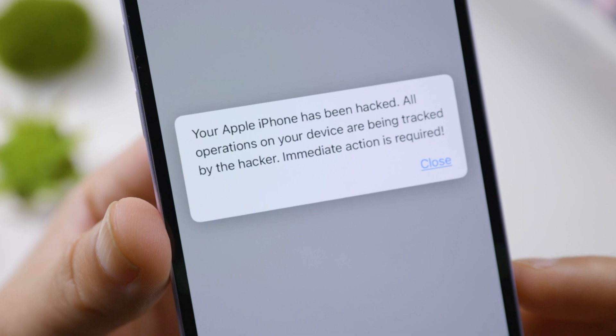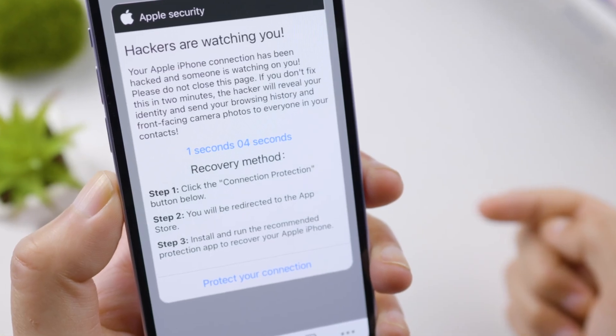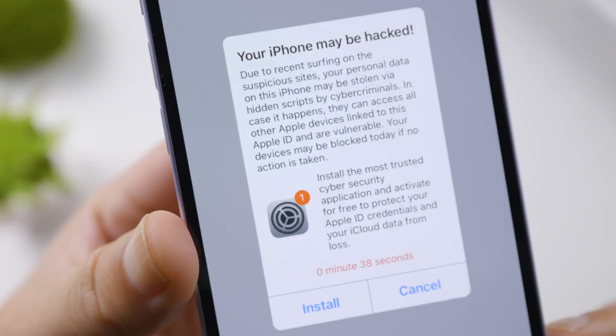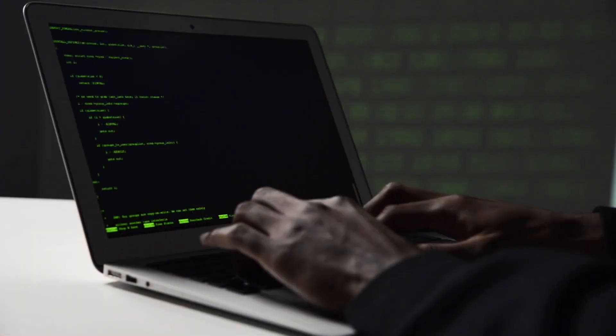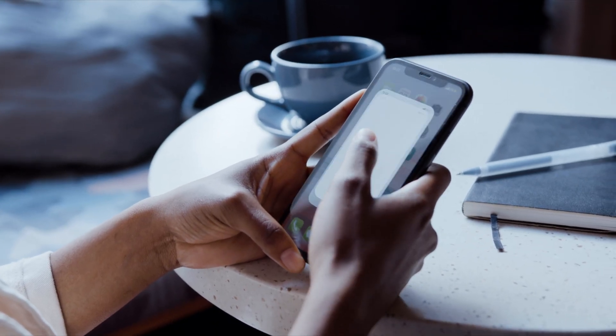What's going on, guys? Welcome back to the Tenorshare channel. Have you ever seen pop-ups like these in your browser and wondered, is my iPhone being hacked by someone? While this nearly never happens, you can't be too careful in this kind of situation, right?